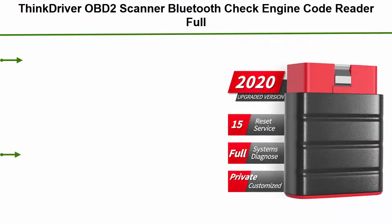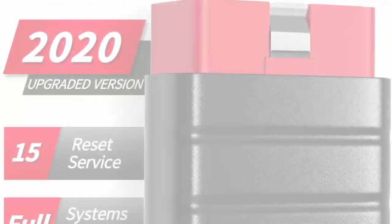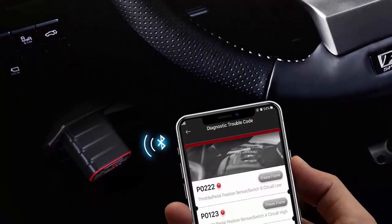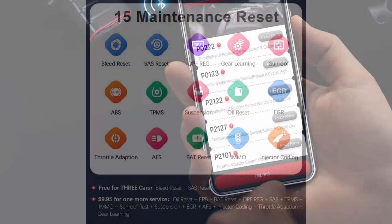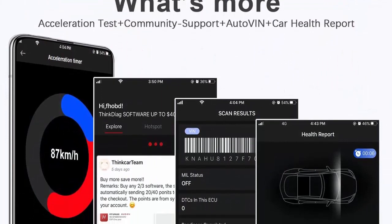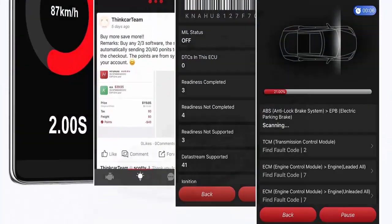Top 9: ThinkDriver OBD2 Scanner Bluetooth Check Engine Code Reader — Full System Car Diagnostic Tool for iPhone and Android with 15 Maintenance Services. The ThinkDiag application has been upgraded: all bugs fixed and compatible with more vehicles. Full Systems Diagnose plus ABS Bleed plus SAS Calibration has been upgraded from free for 1 VIN to free for 3 VINs. If you buy 1 additional VIN, you get double — buy 2 and get 4. ThinkDriver is your private tailor and personal doctor for your car.